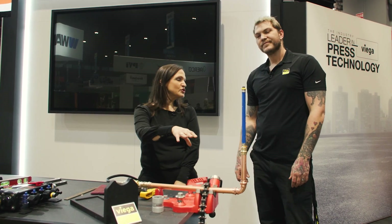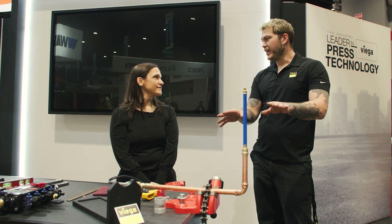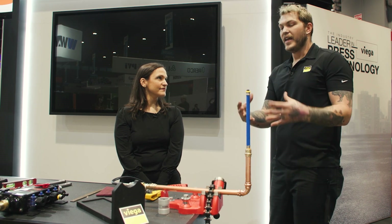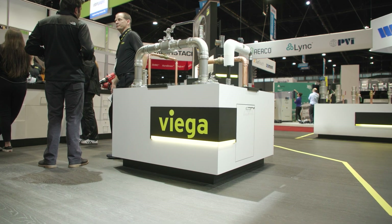If you were doing it the old school way, how long would that have taken? We're talking like 15 minutes to heat that up, protect the area, create the sweat joint. And then you have to wait a certain amount of time for old PEX to relax. Whereas with ours, you press it and you're done.